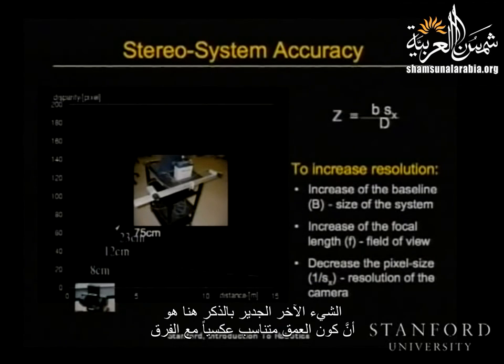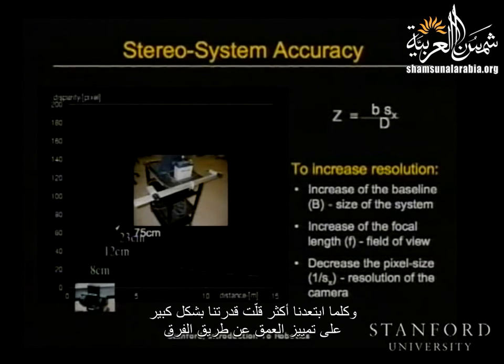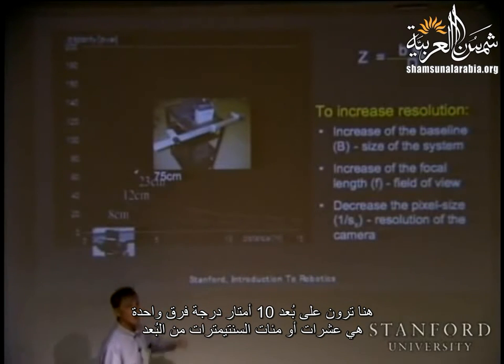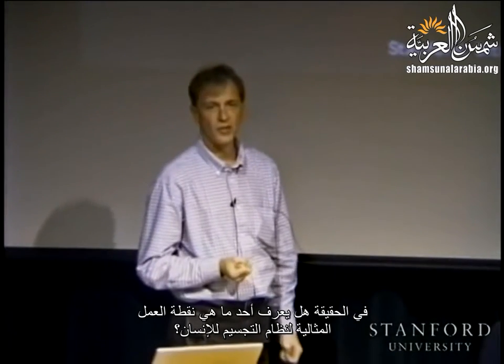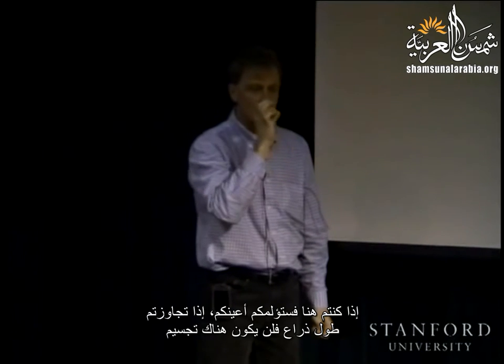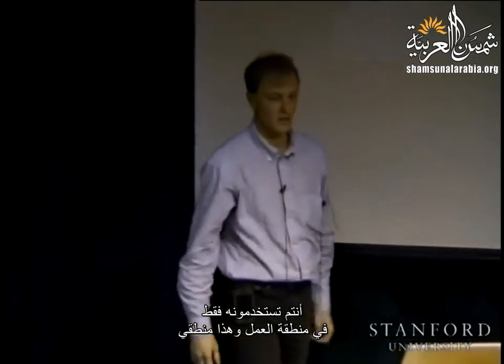Depth is inversely proportional to disparity — the larger the disparity, the smaller the depth. It makes sense: as I get closer, my eyes have to converge more and more. Depth is also proportional to the baseline — if I could spread my eyes apart, I could get better accuracy — and it's proportional to the resolution of the imaging system. Depth being inversely proportional to disparity means that close to the camera we get very good depth resolution, but as we get further away, our ability to resolve depth by disparity goes down drastically.